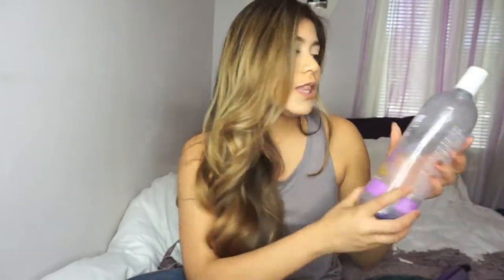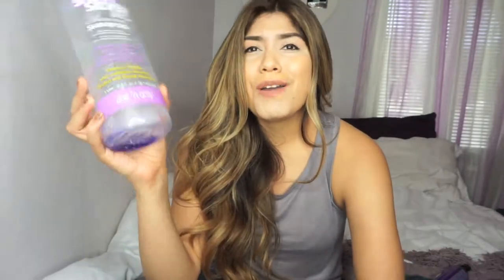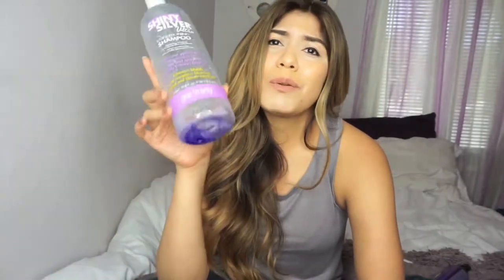I also used this shiny hair shampoo that I got at Sally's. It says it eliminates yellow in white and gray hair, but honestly I felt like I used the whole thing and it didn't do anything — I didn't feel it brightened up the color of my blonde. So I'm not going to repurchase this.